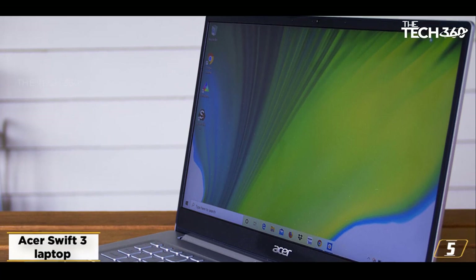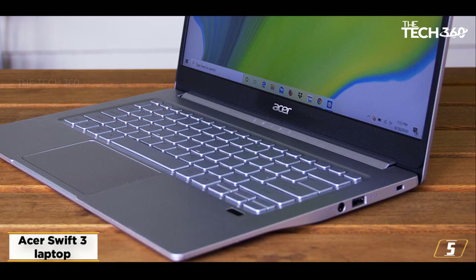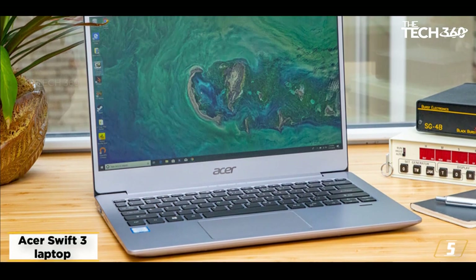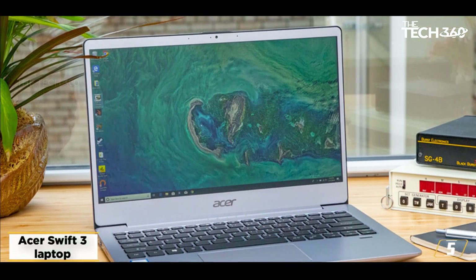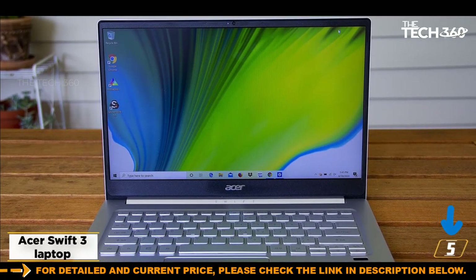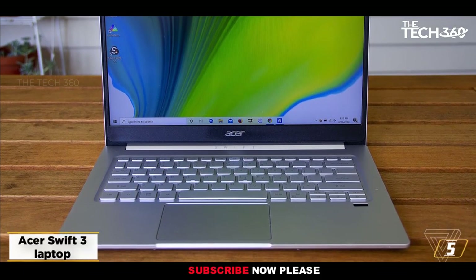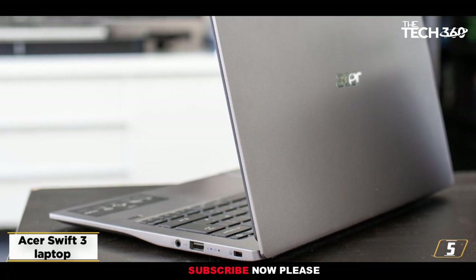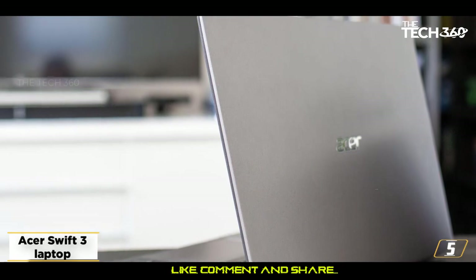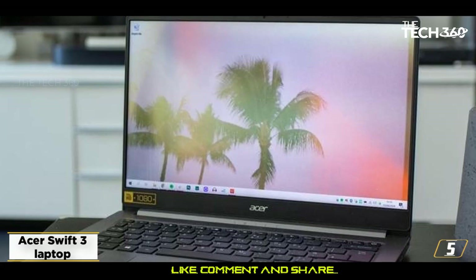At number 5: the Acer Swift 3 laptop — a great combination of value and performance. If you're an Apple fan but not a fan of their high prices, the Swift 3 from Acer is one of the few budget laptops available that comes with an Intel Core i5 processor near equivalent to the MacBook Pro released a few years ago. It costs roughly half the price of an Apple MacBook. It is a thin, lightweight product and one of the most affordable laptops for graphic design. Highlight features include a fingerprint reader and a backlit keyboard.